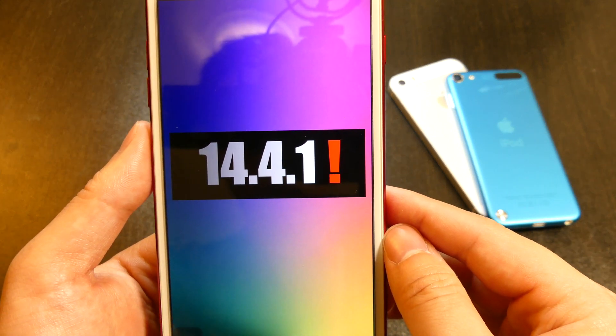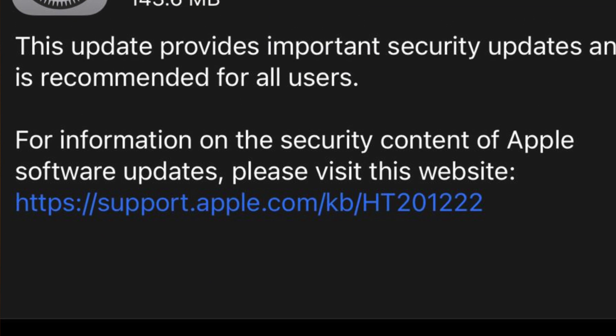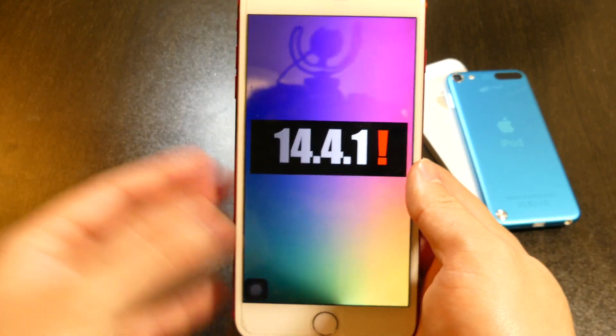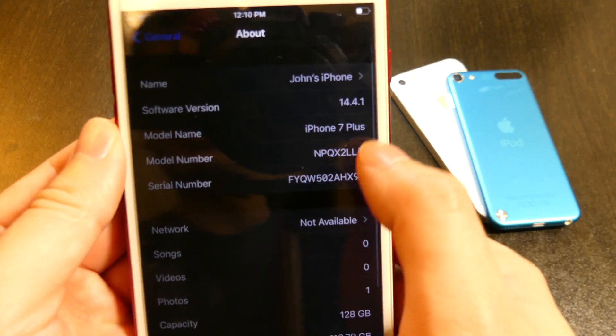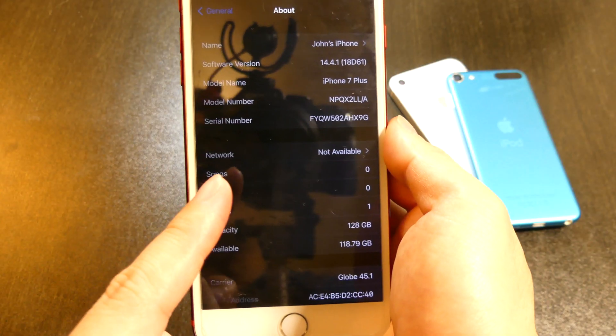First things first, this update is going to be coming in at roughly 150 megabytes — from what I can see on the iPhone 7 Plus here, it might be different depending on which device you own. Let's quickly jump into the Settings tab, going to General, then About, and you'll see the brand new build here with 14.4.1.